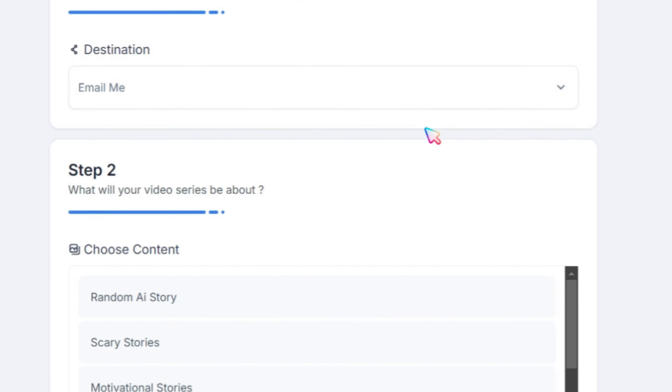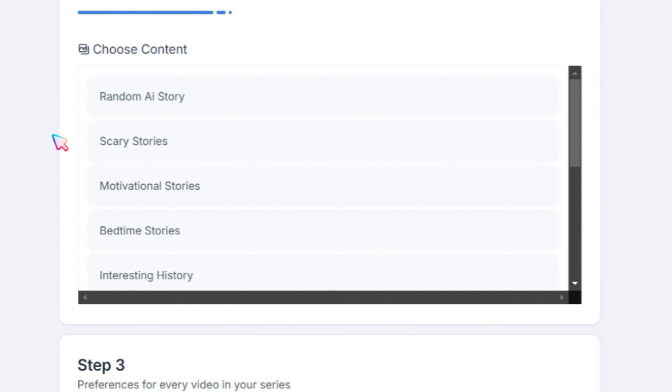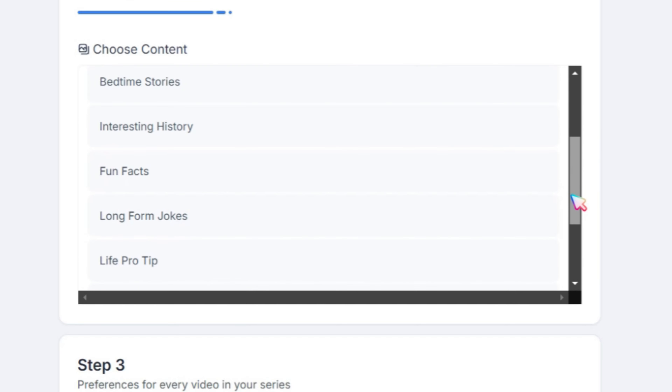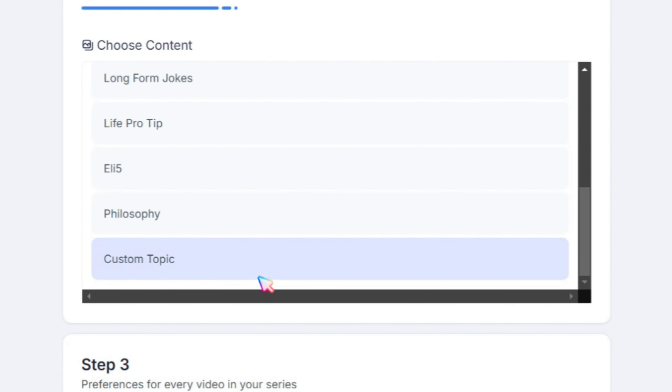Step 2: Choose your content type. You can select from options like random AI stories, scary stories, motivational stories, bedtime stories, interesting history, fun facts, long-form jokes, life pro tips, and much more. If needed, you can also add a custom topic.